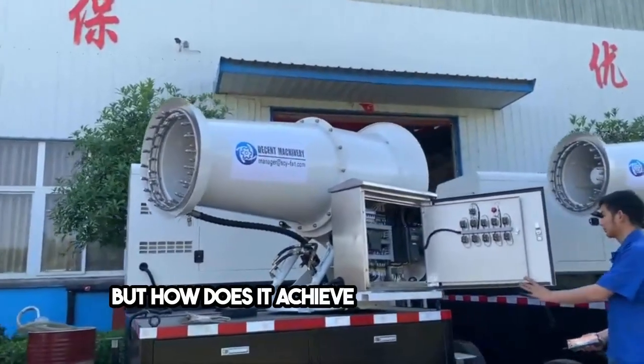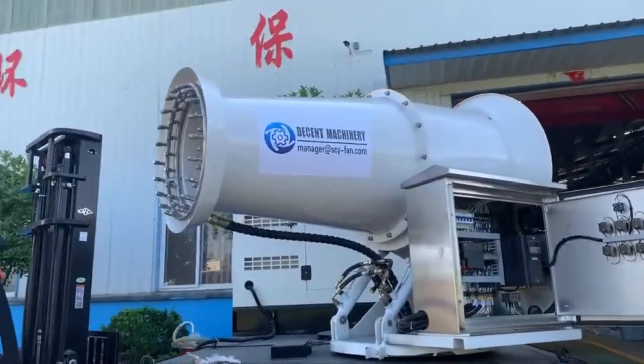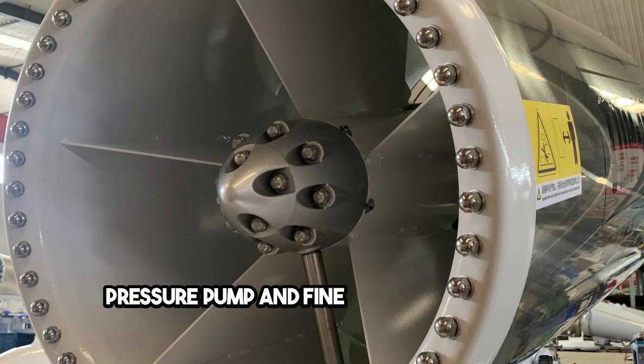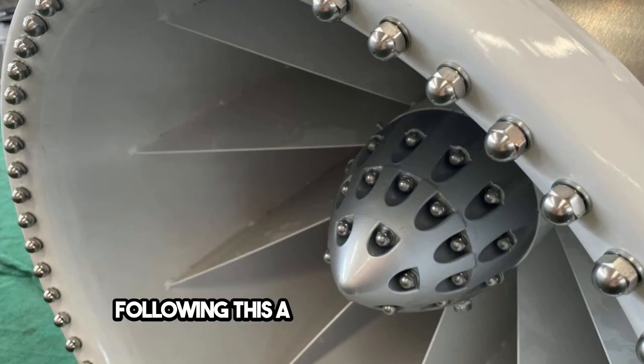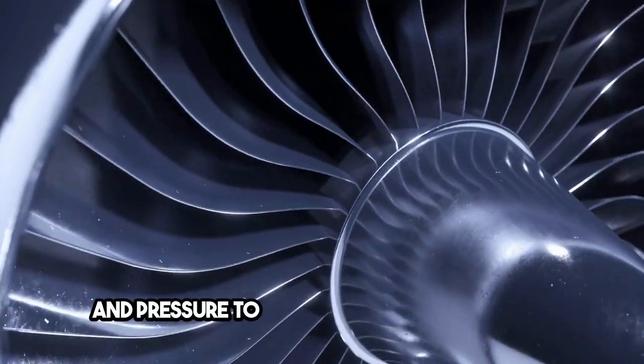But how does it achieve such widespread coverage? The answer lies in its two-step process. Initially, water is atomized using an imported high-pressure pump and fine atomizing nozzle, creating a mist so fine it's almost invisible.